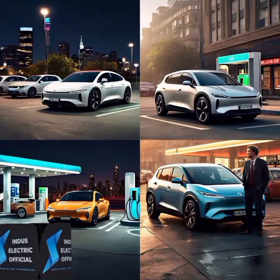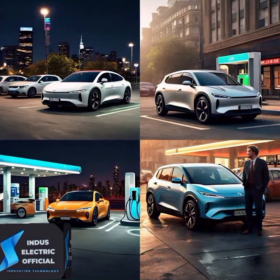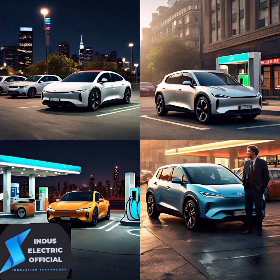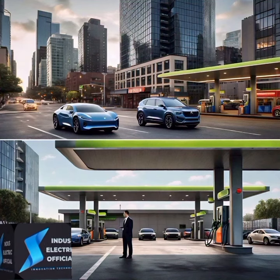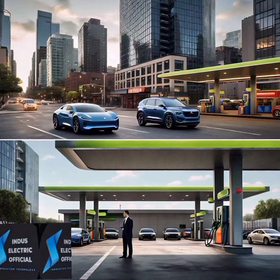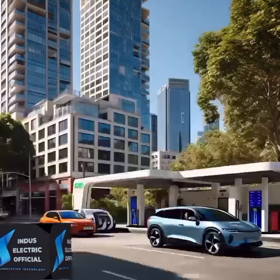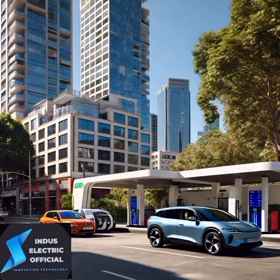Emission: gasoline cars produce emissions from burning fuel, which contribute to air pollution and climate change. Electric vehicles produce zero emissions, making them much cleaner for the environment.